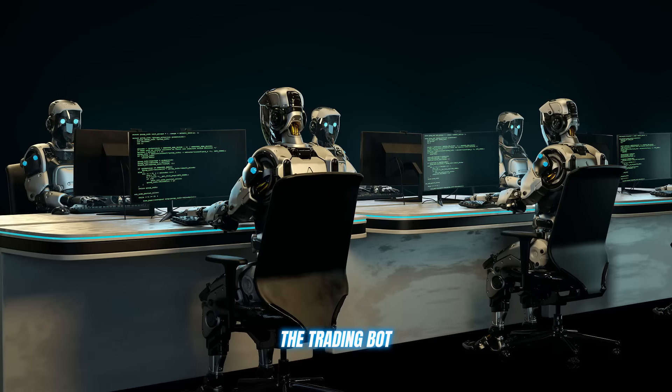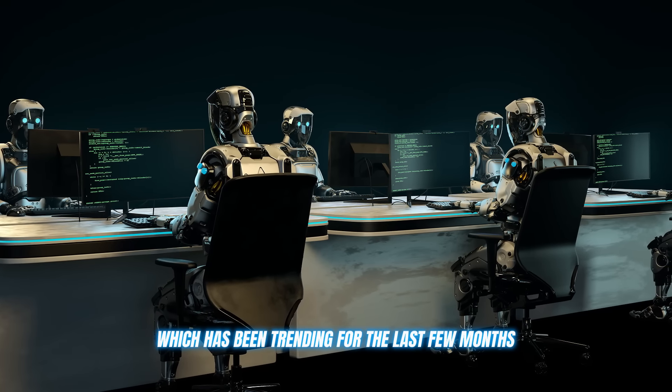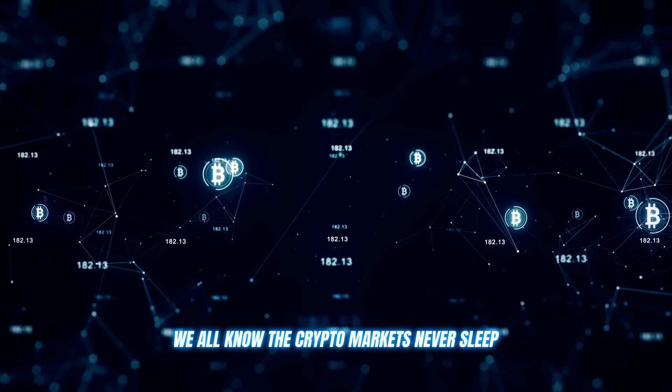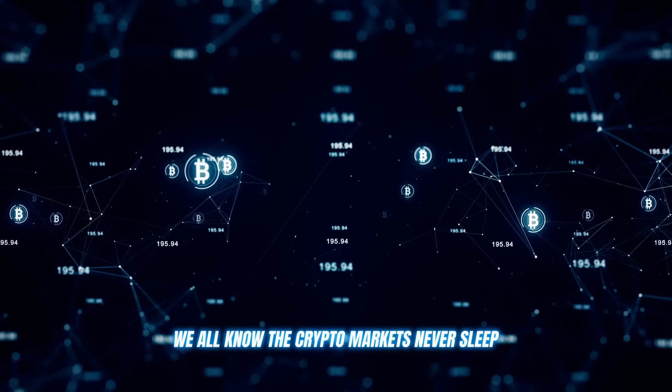All right, listen up, fam, because I'm about to put you on to something that's been an absolute game changer for everyone in the crypto trading scene — the trading bot which has been trending for the last few months called Xtrader AI.